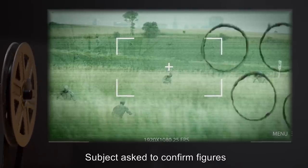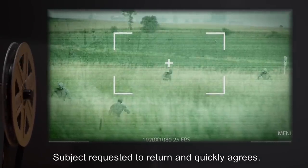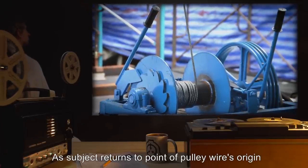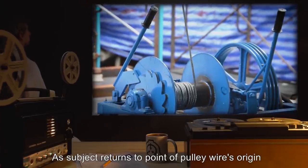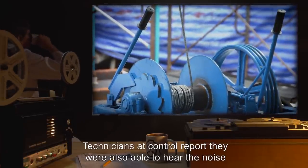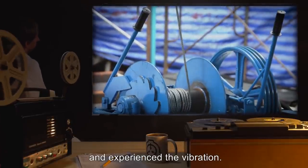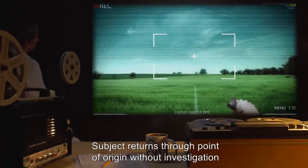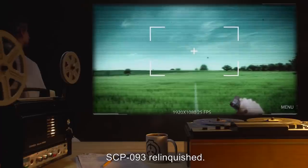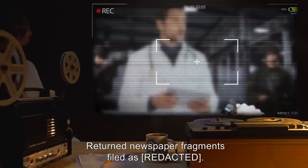Subject requested to return and quickly agrees. Egress from the house is uneventful. Pulley system shows no erratic behavior. As subject returns to the point of the pulley wire's origin, a loud groaning noise causes the picture to reverberate. Technicians at control report they were also able to hear the noise and experienced the vibration. Subject returns through point of origin without investigation, and mirror returns to reflective surface. SCP-093 relinquished. Video ends. Return to newspaper fragments filed as written.